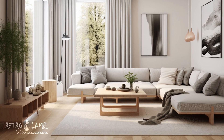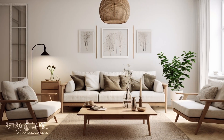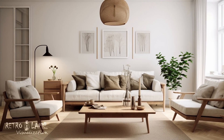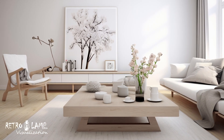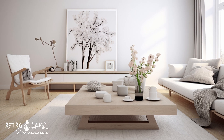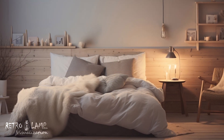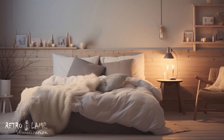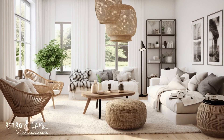Natural materials: the use of natural materials warms up the space. This quality stems from a connection to Nordic countries' natural settings, which provides a sense of harmony with nature. Wood adds warmth and a natural aspect, whereas textures provide comfort and dimension to the area. Textures such as wool, linen, and cotton lend warmth to the space, providing a welcoming and comfortable atmosphere.